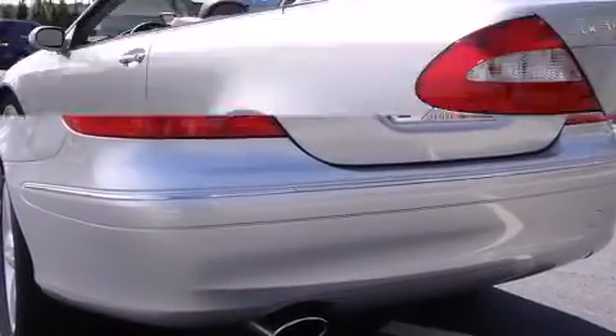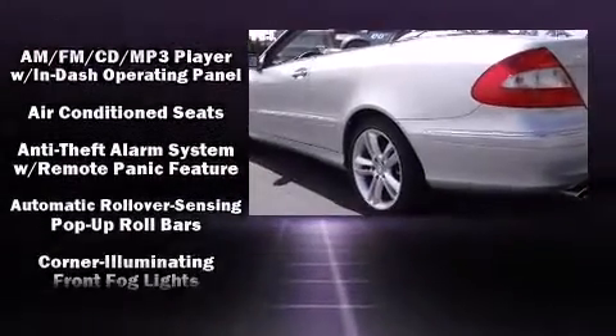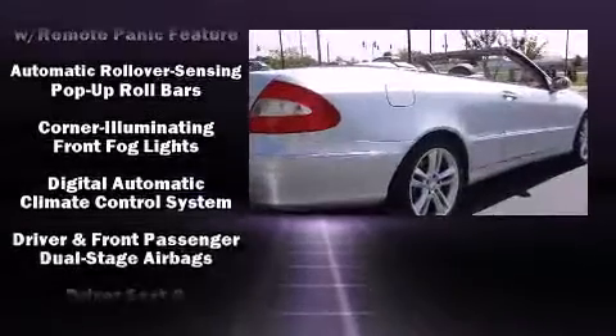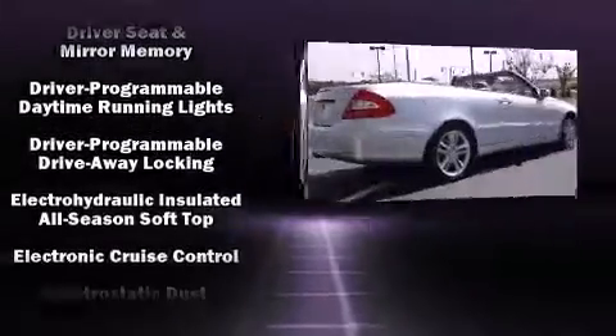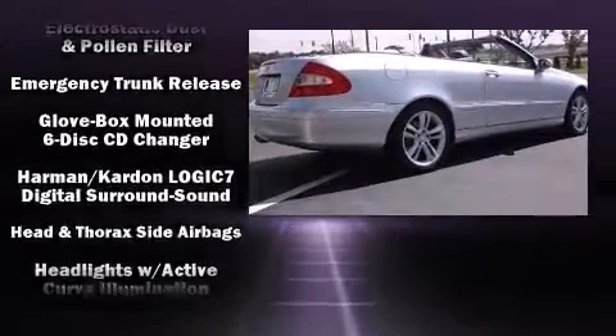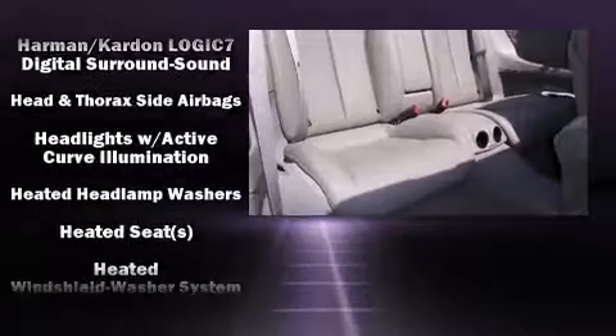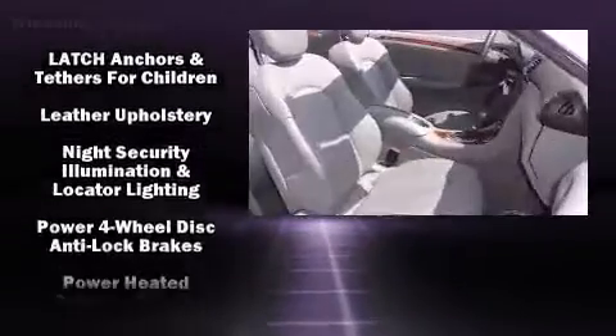Mercedes-Benz ensures the safety and security of its passengers with equipment such as dual front impact airbags with occupant-sensing airbag, front and side impact airbags, traction control, anti-whiplash front head restraints, a security system, an emergency communication system, and four-wheel disc brakes with ABS.